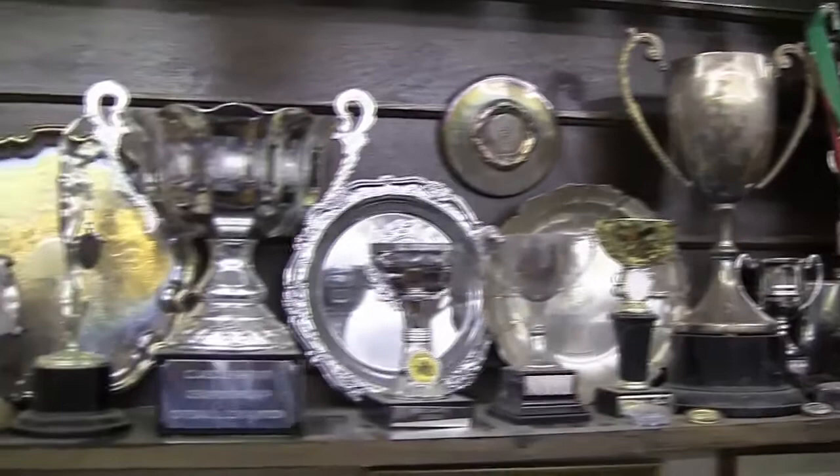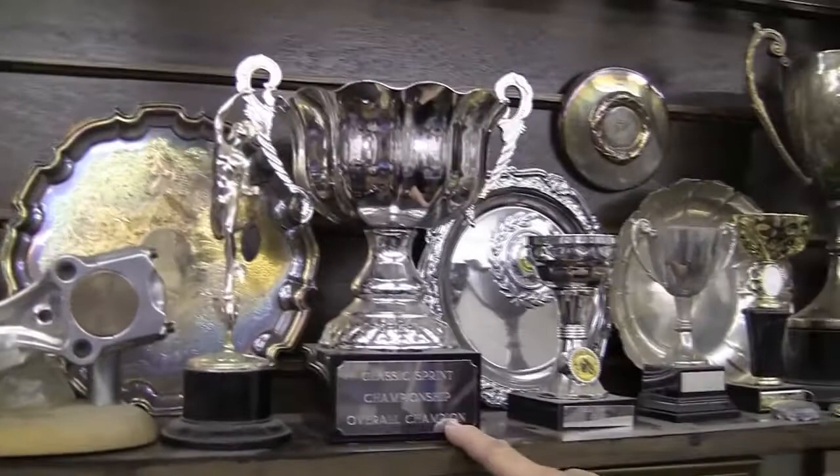I won this four times, in fact. It's the Classic Sprint Championship overall champion — that was against all comers, solos and sidecars. And so they gave you the cup? So finally they gave me the cup, yes, because I was fed up with them giving me these little ones. It's quite a collection. Well, one or two, yes.